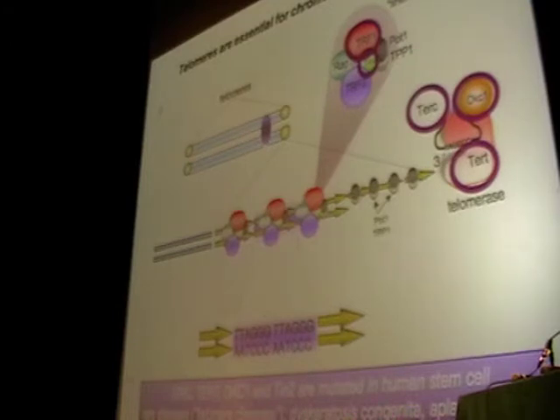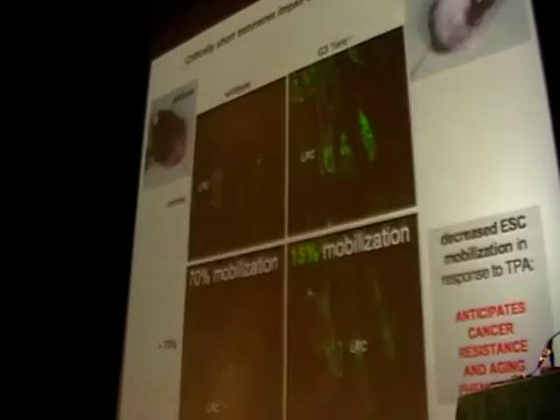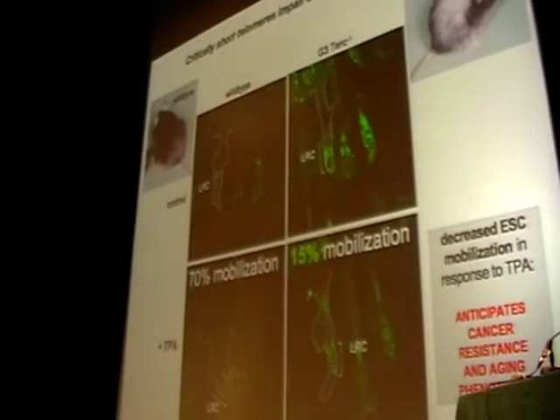These patients have an accelerated loss of telomere length, and the cause is usually due to stem cell dysfunction. But before these diseases were associated with telomere biology, my group and other groups established the important role of telomere shortening in aging by using a mouse model: the telomerase-deficient mouse model.